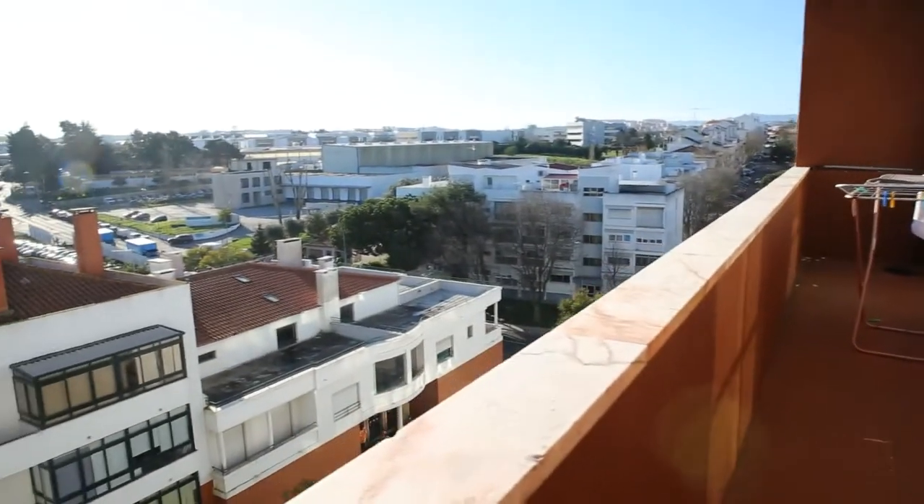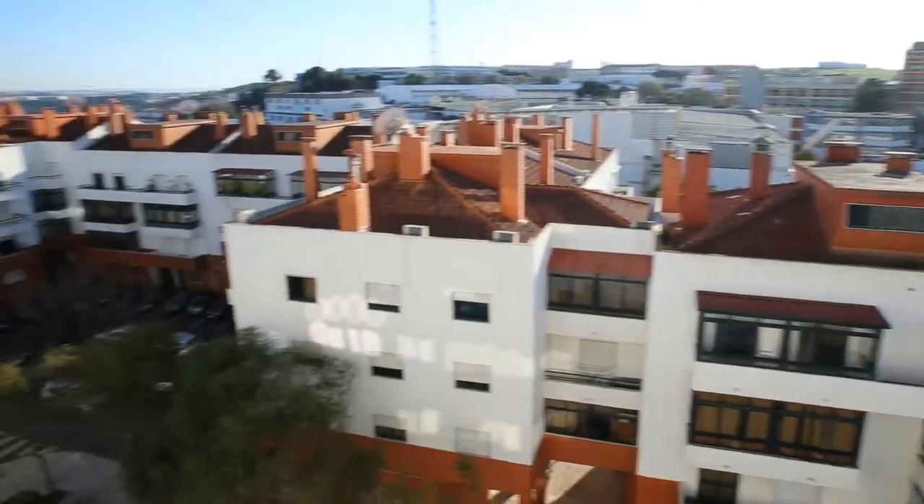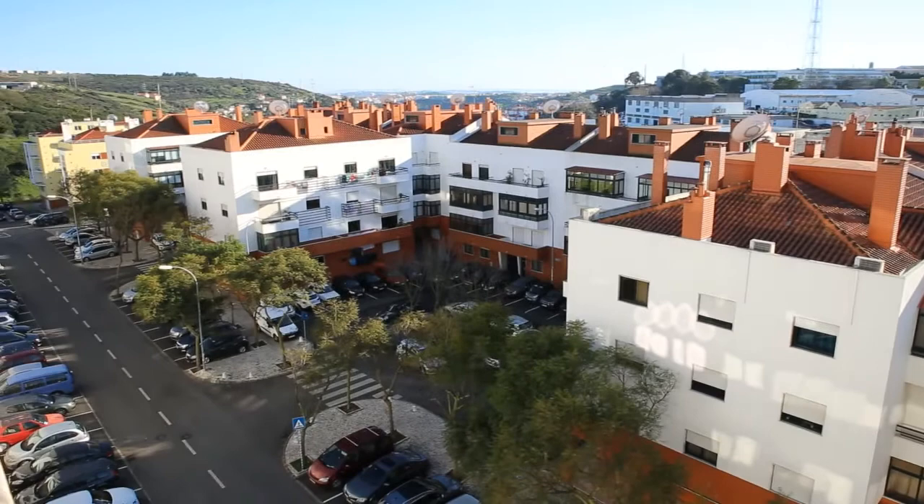And this is the view. We can see all the neighborhood around here as we are on a very high floor.